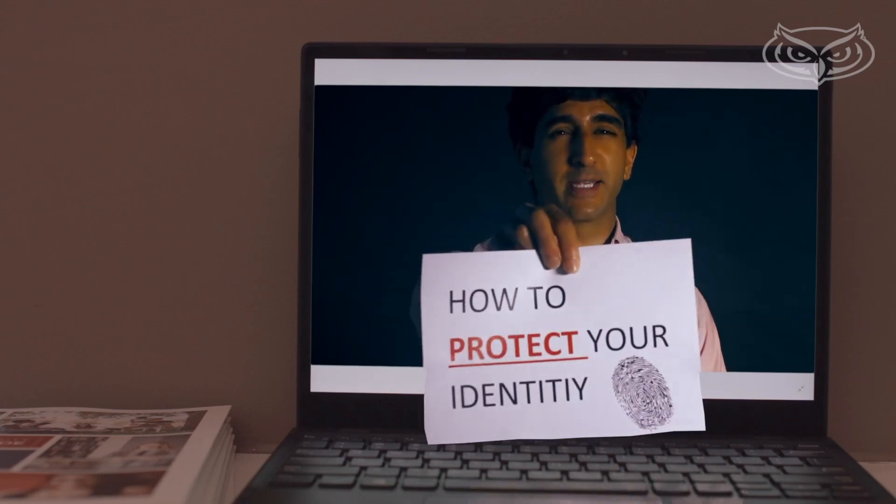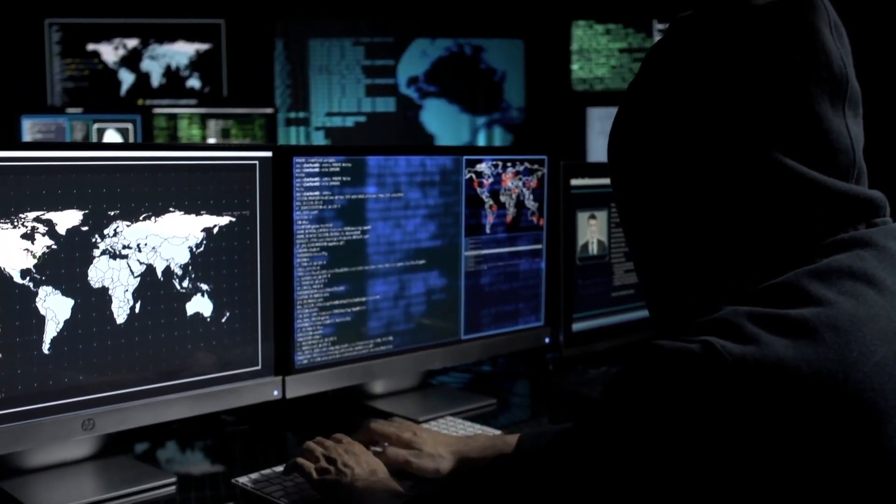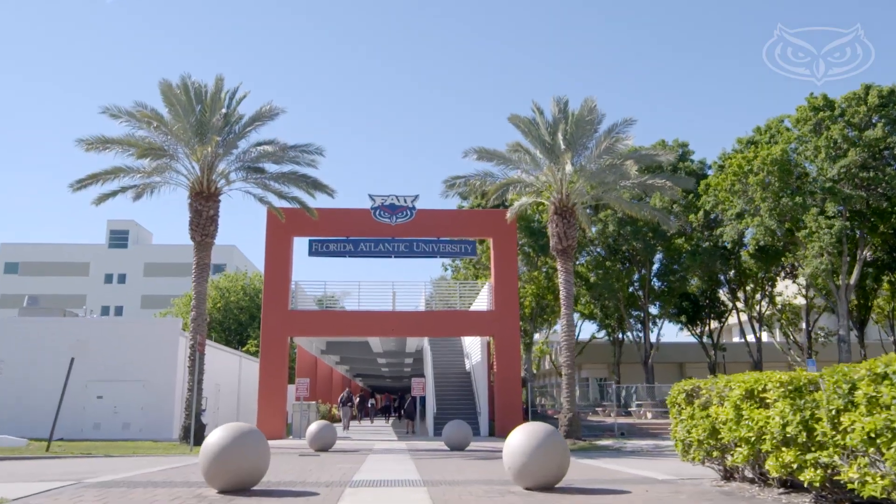I'm Dr. Sameer Hinduja and I'm here to talk to you about how to protect your identity. When you hear the term 'protect your identity,' it basically means safeguarding your information. We often think about password security, but I also think about personal information in the form of full names, where you go to school, addresses — anything that can be used against you by someone with illicit or malicious motives.